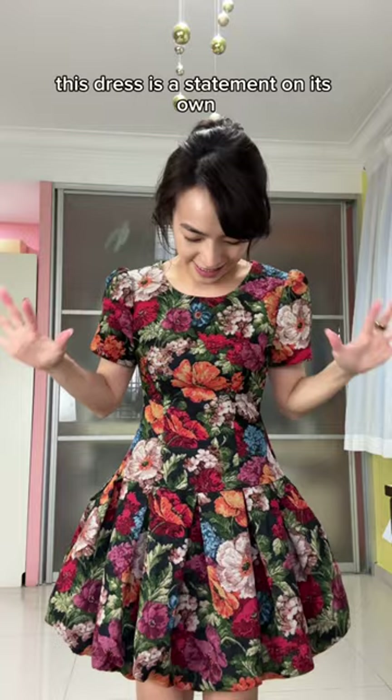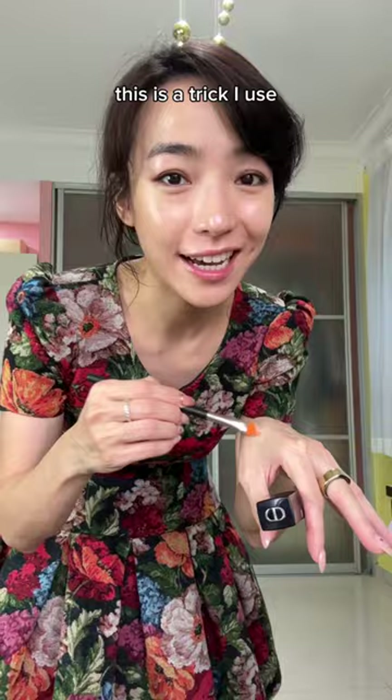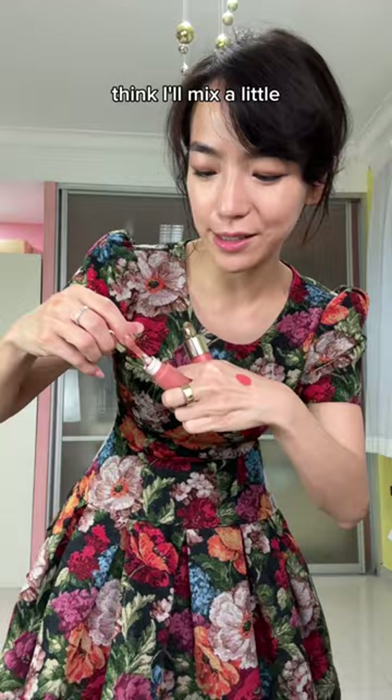I don't think I have to style much. Why am I using my finger instead of my brush? This is a trick I use to clean up my eyeliner. I think I'll mix a little.